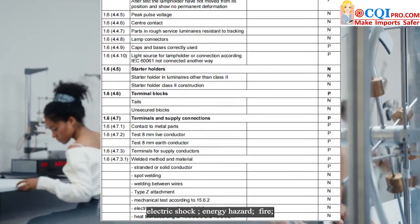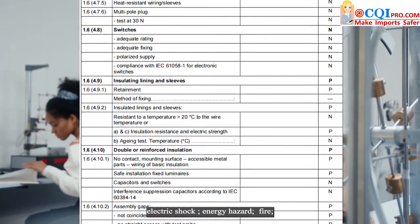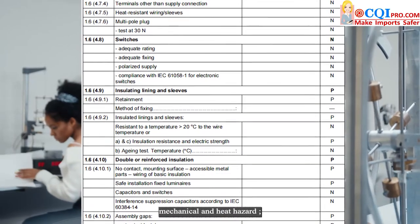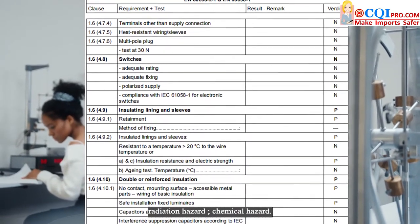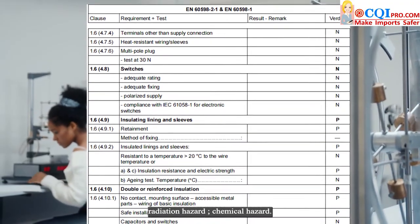1. Electric shock. 2. Energy hazard. 3. Fire. 4. Mechanical and heat hazard. 5. Radiation hazard. 6. Chemical hazard.